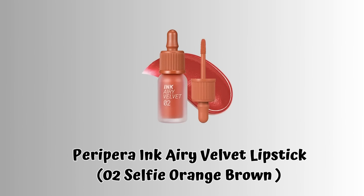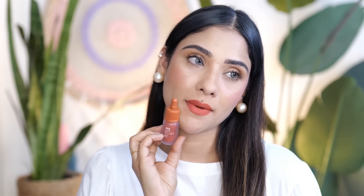Next is the Peripera Ink Airy Velvet. I have tried the Ink Velvet before, but this is something very different — it is very lightweight, as the name suggests. I am in shade 02, which is an orangey brick color, a little orangey and a little brown, in between. It is very light on the lips and you don't feel like you're wearing lipstick. It does transfer a little bit, and it needs time to set, but I love the formula of this lipstick.